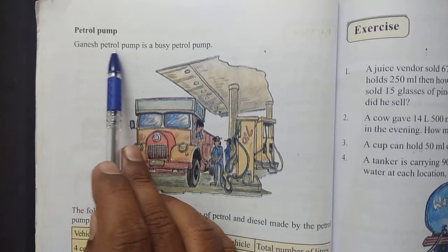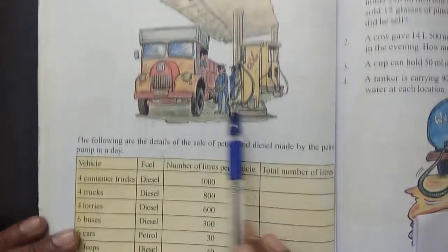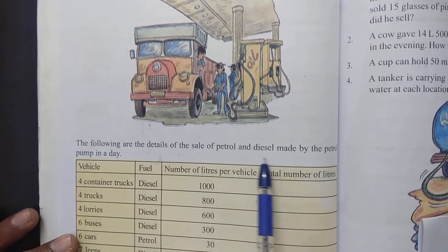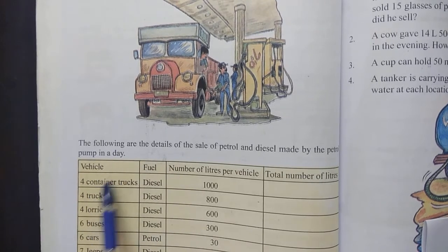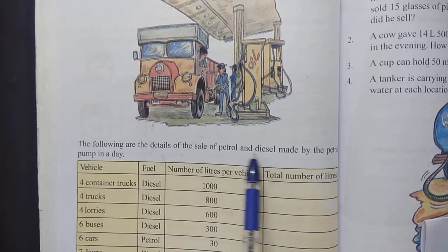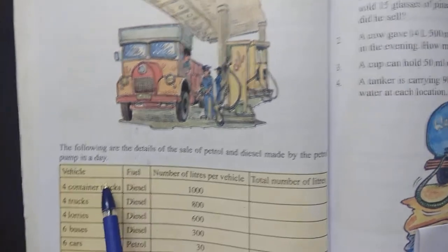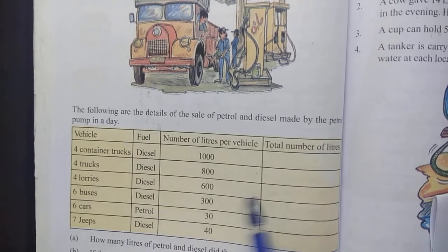Ganesh petrol pump is a busy petrol pump. The following are the details of the sale of petrol and diesel made by the petrol pump in a day. The sale of petrol and diesel table is given in our textbook, page 102.